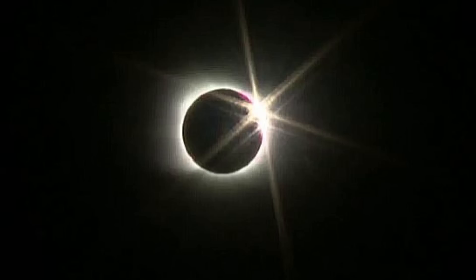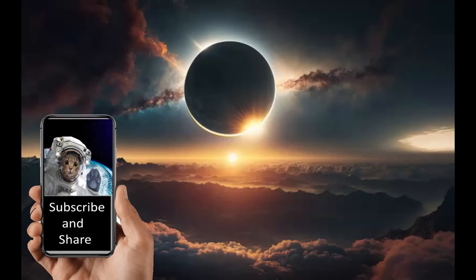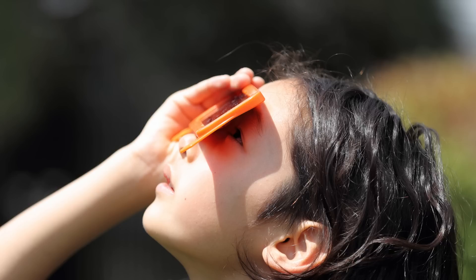Hybrid eclipses are weird and rare, occurring only seven times in the 21st century. What people will see today will be a normal total solar eclipse, due primarily to the fact that the curvature of the earth brings that part of the path closer to the sun. Totality will be witnessed by relatively few people — just 50,000 people are expected to make the trip to Exmouth Peninsula in Western Australia to witness totality, where the permanent population is only around 5,000 people.